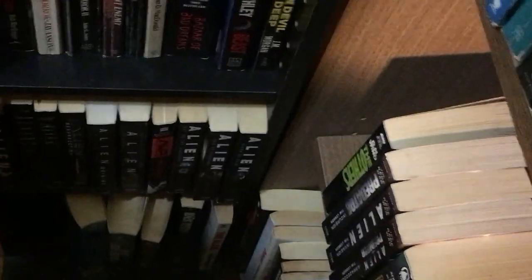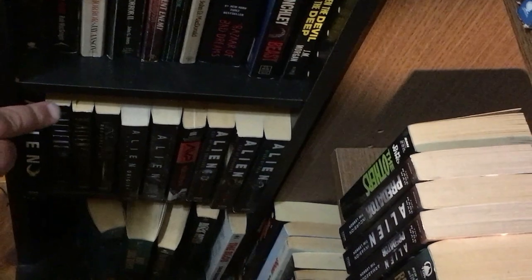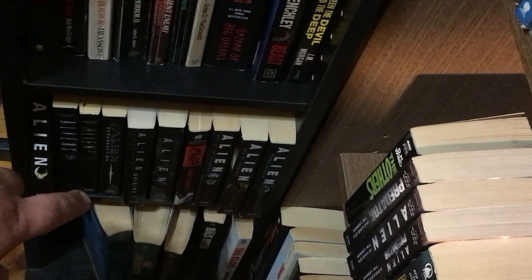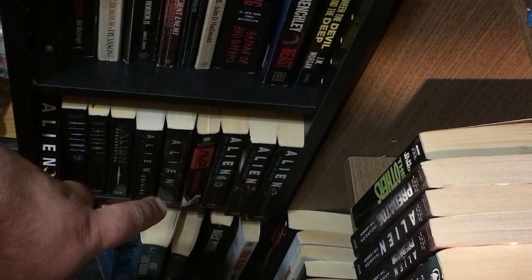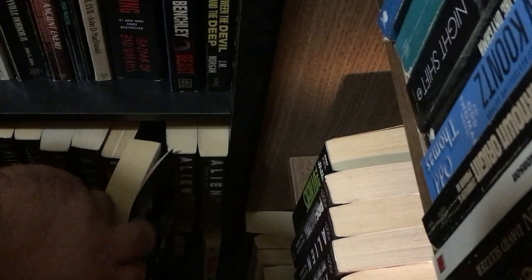Now moving down quickly: I have the re-releases of Alien, Aliens, Alien 3, Alien Resurrection, Alien Origins, Alien Covenant, Alien versus Predator, and this trilogy of Alien books — Out of the Shadows, Sea of Sorrows, and River of Pain.